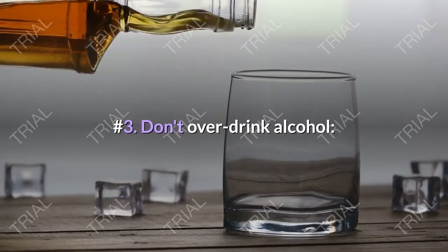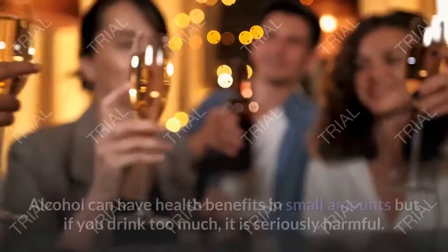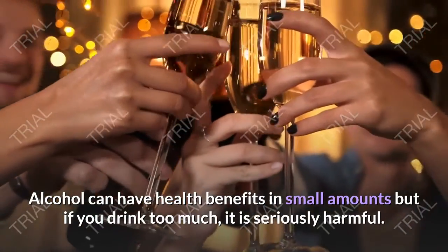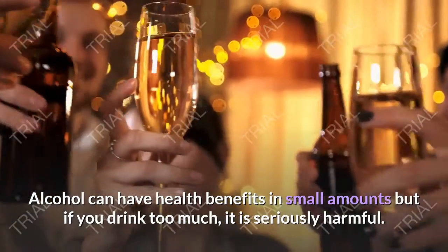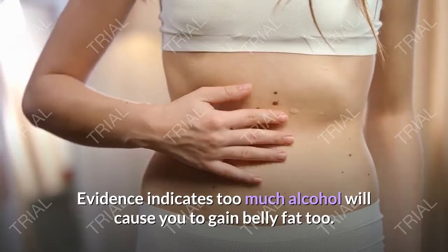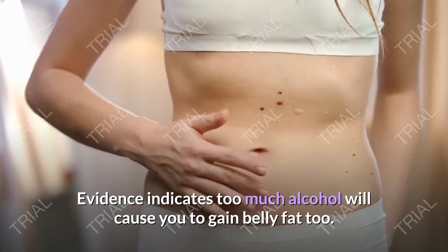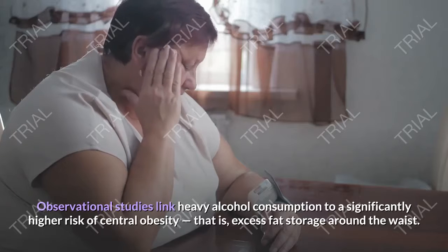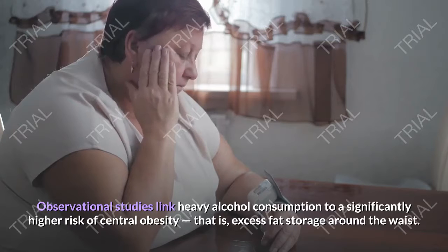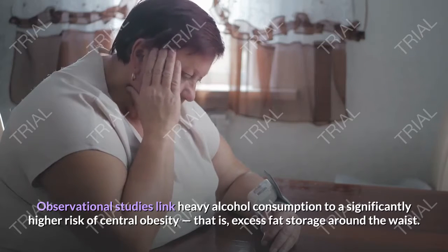Tip number 3: Don't over-drink alcohol. Alcohol can have health benefits in small amounts, but if you drink too much, it's seriously harmful. Evidence indicates too much alcohol will cause you to gain belly fat. Observational studies link heavy alcohol consumption to a significantly higher risk of central obesity, that is, excess fat storage around the waist.